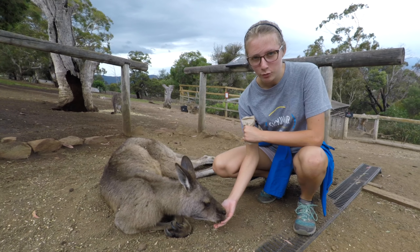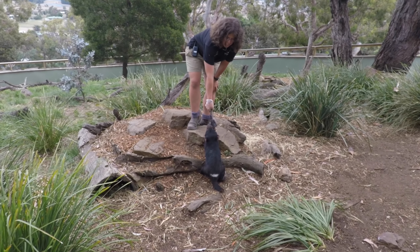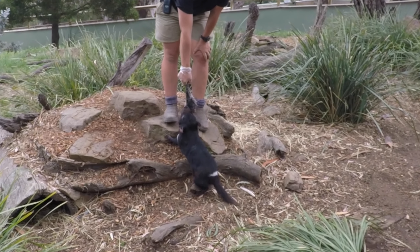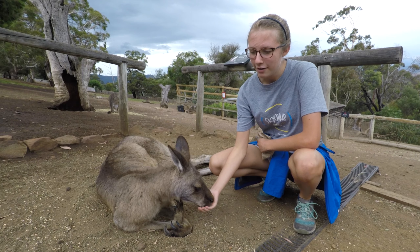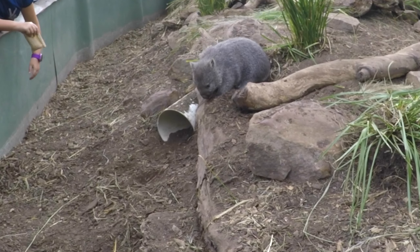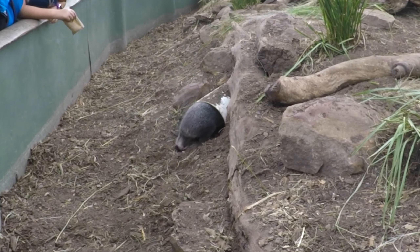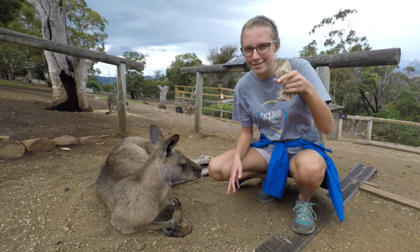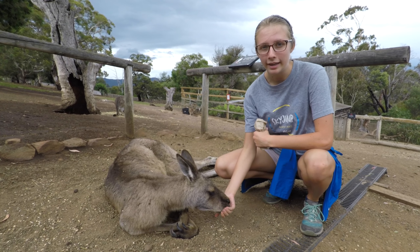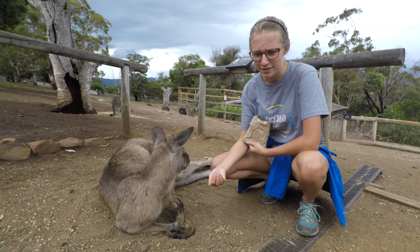We just got back from seeing the wombats and the Tasmanian devils, and I have a couple of fun facts to share about each. The Tasmanian devils have the second strongest jaws in the world, second to either crocodile or alligator — I think it's crocodile. And the wombats have a crazy defense mechanism. They have a cartilage plate on their rear end and they dig burrows underground, so when something like a dog chases them, they stick their rear end out of the burrow. When the dog sticks his neck in, the wombat shoves its cartilage plate up into the dog's head — and it's powerful enough to crush the skull. Kind of weird, but just a crazy defense mechanism.